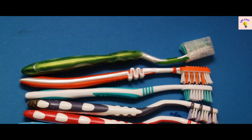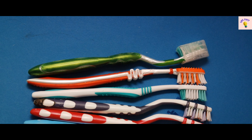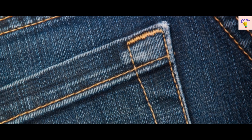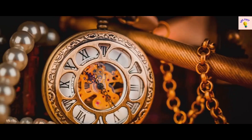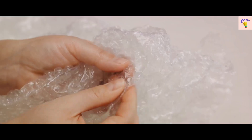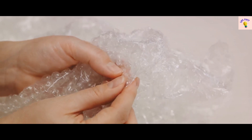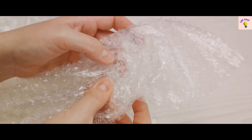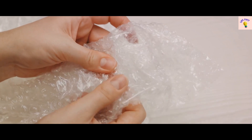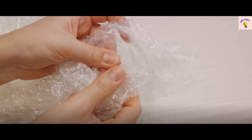Fact number 23 will surely make you look at your toothbrush differently. The first toothbrushes were actually twigs our ancestors chewed on. On to fact number 22: ever wondered why your jeans have that tiny pocket? It was designed to hold pocket watches for workers in the 19th century. Fact number 21 takes us to the world of bubble wrap. This poppable material was initially created as a textured wallpaper. Quite a change in purpose, wouldn't you say?